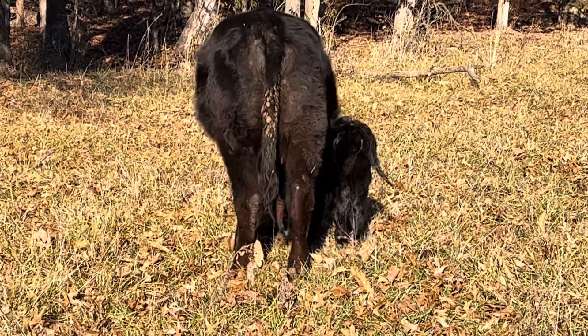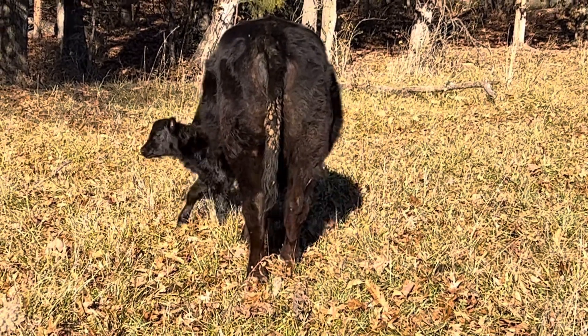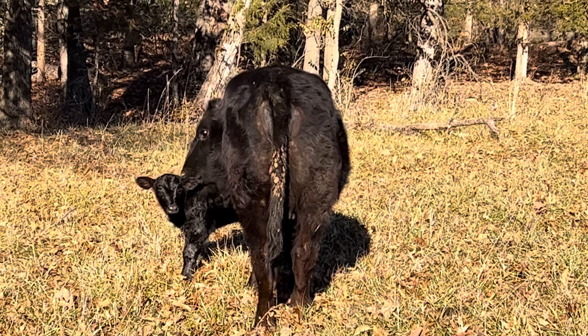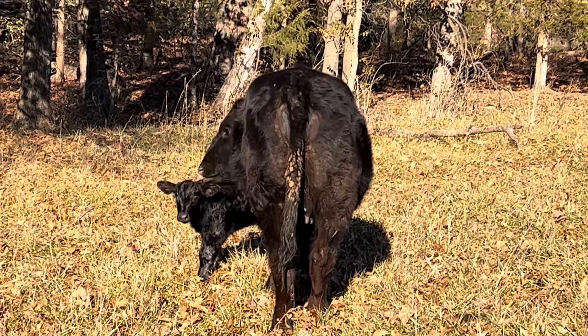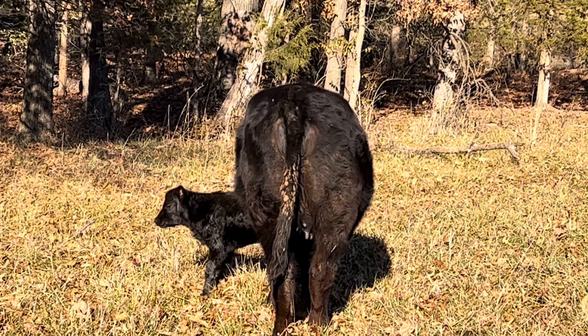Those are two signs they're getting ready to calve. Hopefully they're in good body condition — you want them at a body condition score of five at calving. That's super important so they get bred back and have enough fat to go through the winter and carry that calf.